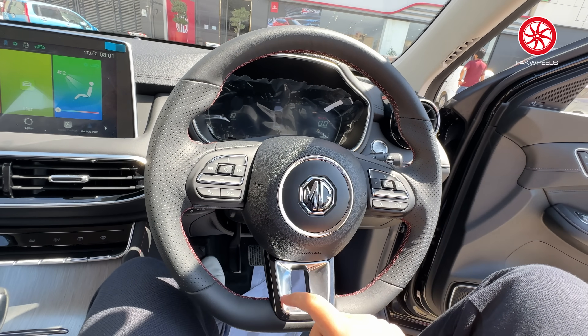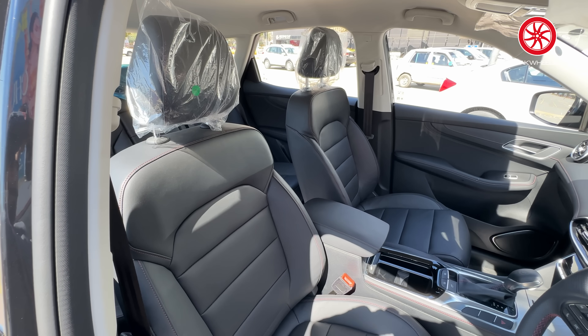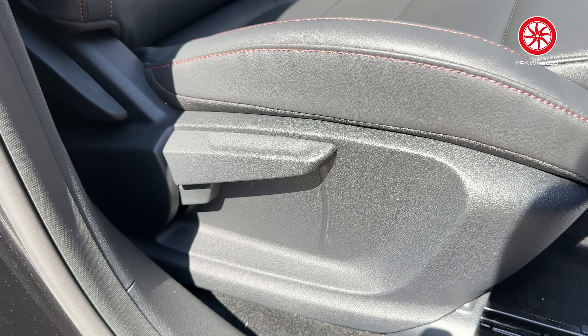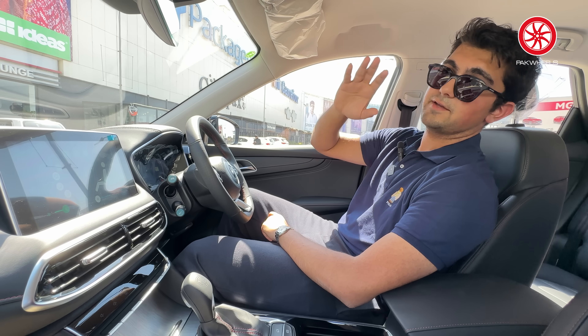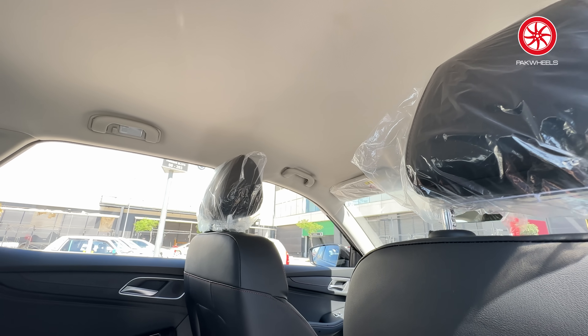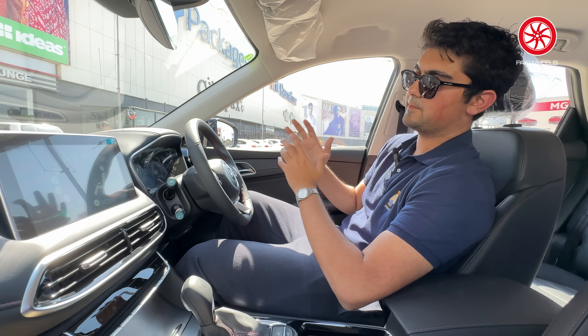There is a multi-function steering wheel with volume up and down and call receive controls, and it's adjustable as well. The driver's seat is 6-way adjustable and the passenger seat is 4-way adjustable, though there is no height adjustment for the passenger. There is no sunroof, but the build quality overall is superb — electric windows and everything.